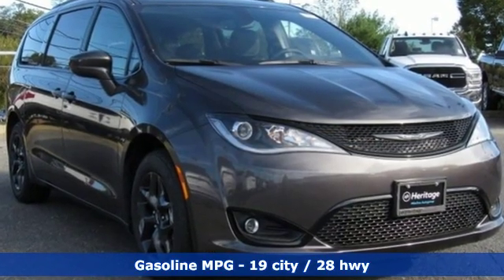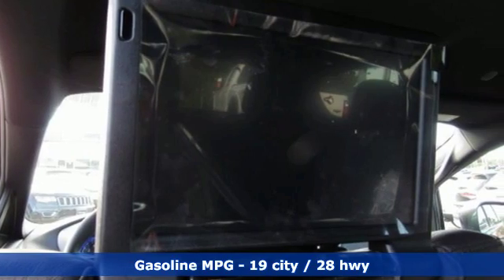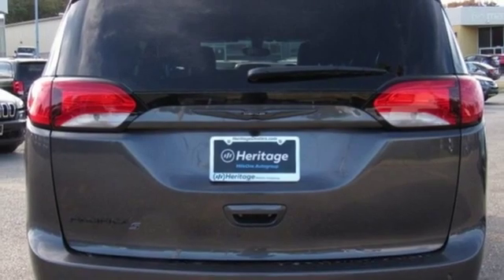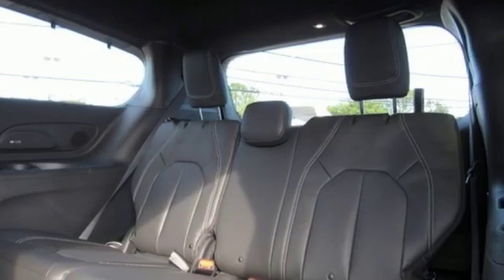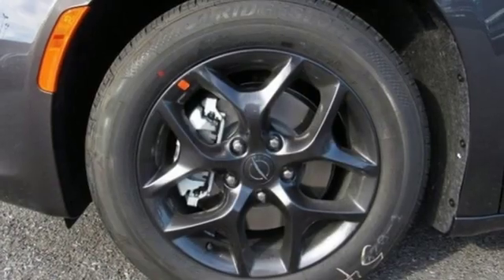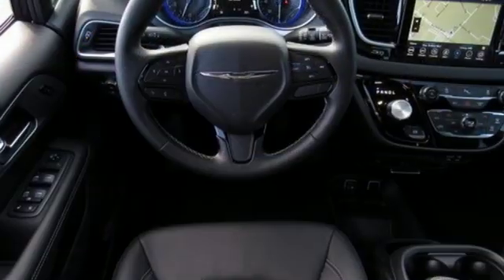Features include power heated mirrors, heated leather bucket seats, streaming audio, rear parking sensors, external memory control, doors and push button start proximity key, dual zone climate control, automatic transmission, active grille shutters, auto dimming rear view mirror, and V6 engine.